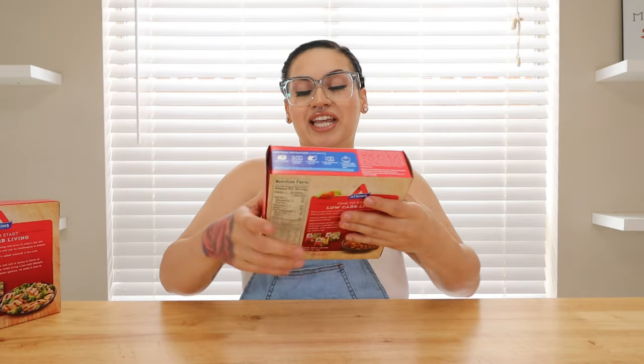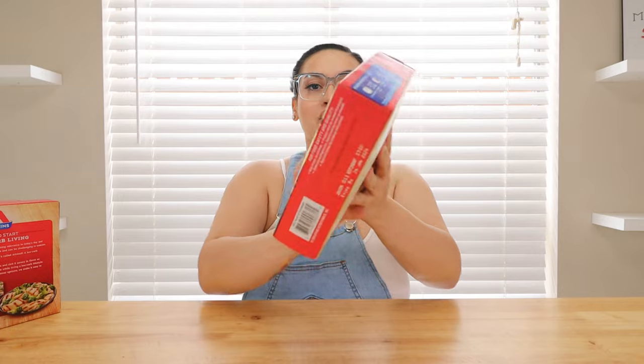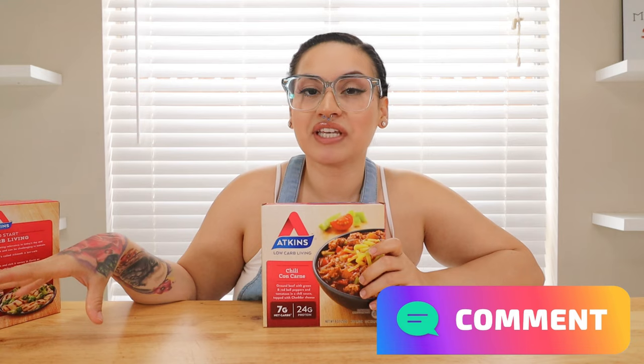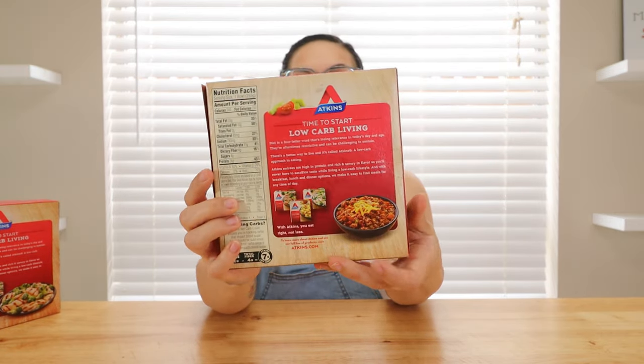The third one is a chili — a chili con carne. It has ground beef with green and red bell peppers and tomatoes in a chili sauce, topped with cheddar cheese. Doesn't that sound so good? Seven net carbs, 24 grams of protein. Total carbs is 11, dietary fiber is four, sugars is four grams, protein is 24 grams, and sodium is 780 mg.